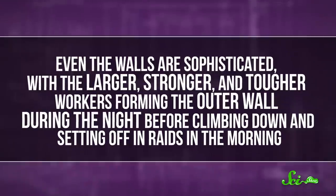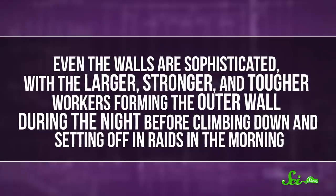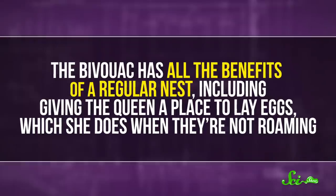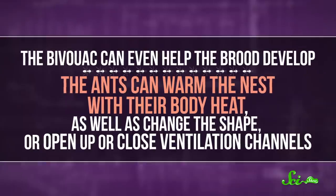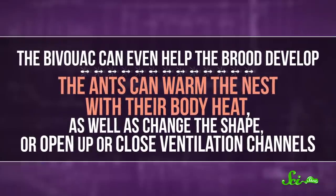And it isn't just a big ball of ants. There's structure here, including passageways, galleries, and chambers for the queen and her brood. Even the walls are sophisticated, with the larger, stronger, and tougher workers forming the outer wall during the night before climbing down and setting off in raids in the morning. The bivouac has all the benefits of a regular nest, including giving the queen a place to lay eggs. The bivouac can even help the brood develop — the ants can warm the nest with their body heat, as well as change their shape or open and close ventilation channels, keeping the temperature inside steady and a few degrees warmer than the outside air.